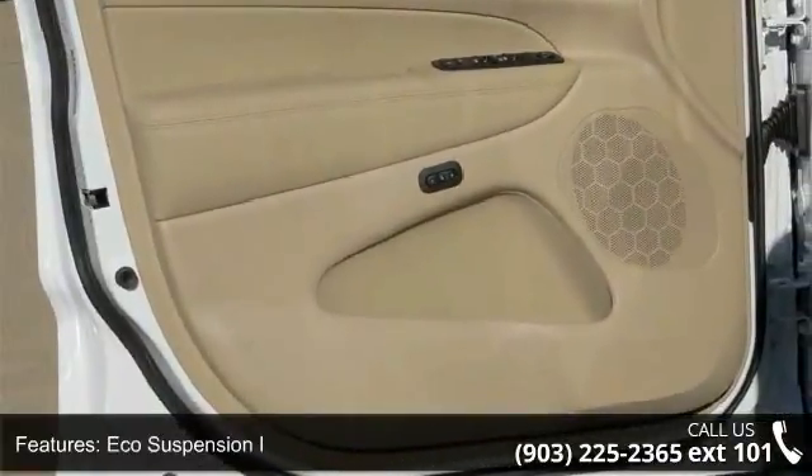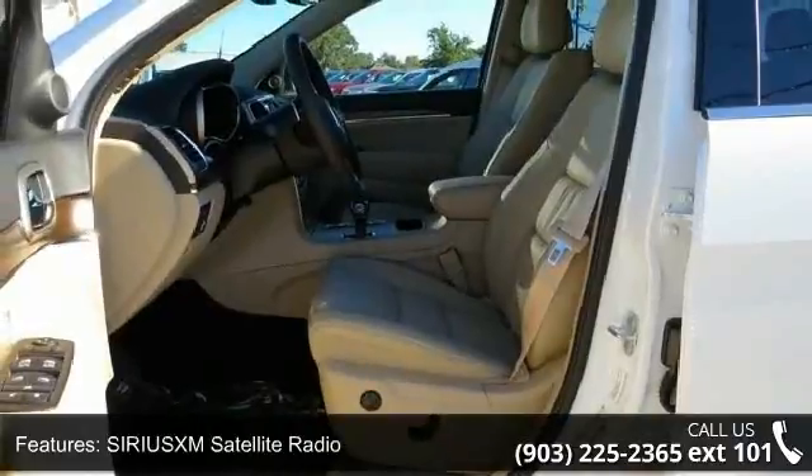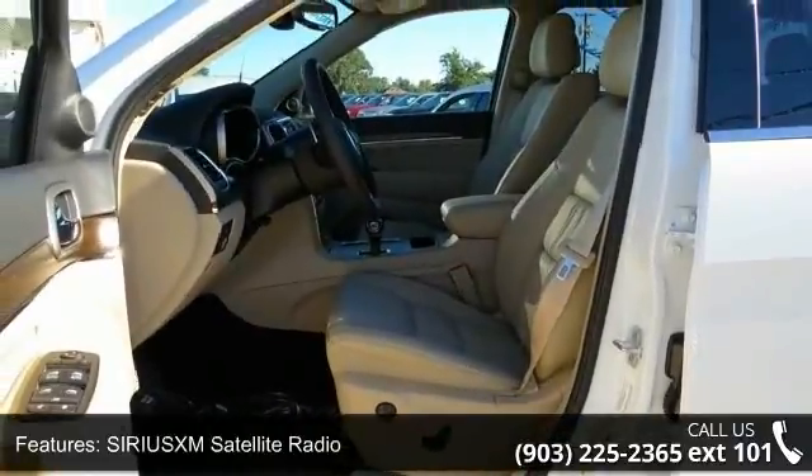Additional features include 4-wheel disc brakes, 6 speakers, air conditioning, electronic stability control, and front bucket seats.